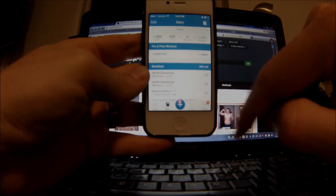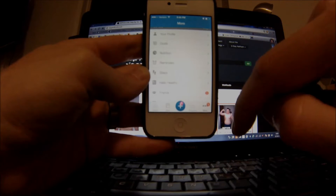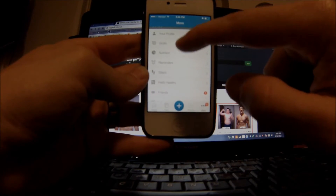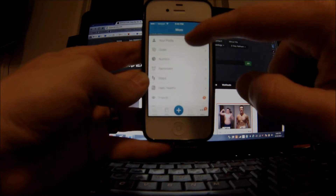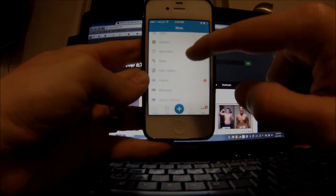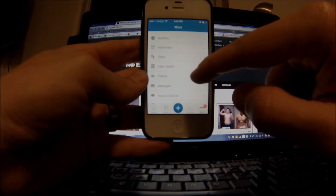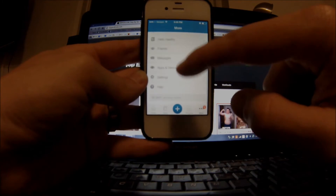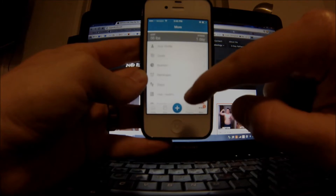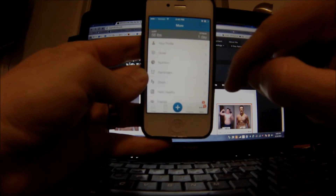The two tabs you're going to be using the most are the Nutrition tab and the Goals tab. I don't use reminders, steps, or the messaging features much. Settings I don't really mess with either. Nutrition and Goals is where I spend most of my time.